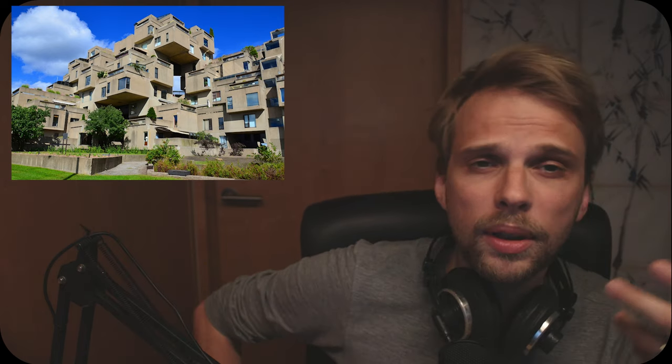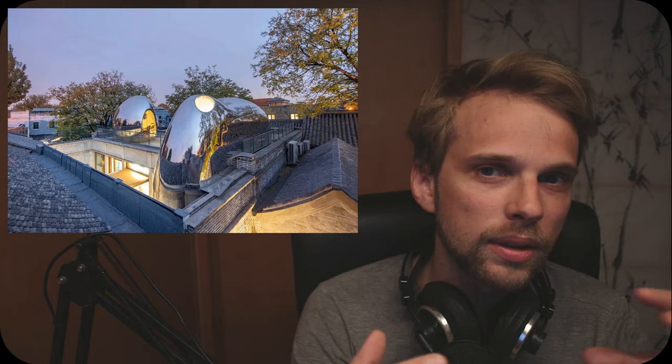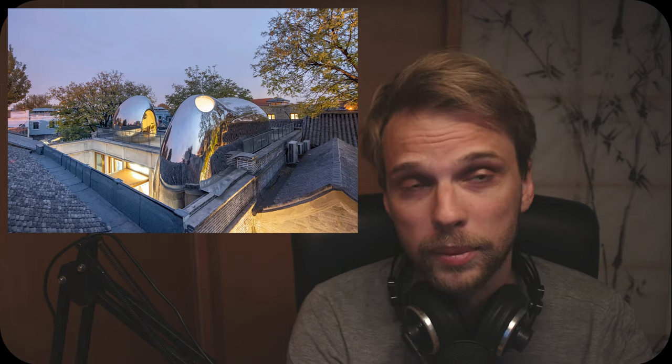And don't get me wrong, I don't think that the building I'm going to show you is ugly — not at all. It's just that in this case I don't find that to be the most important aspect of the building. Enough blabbing, let's go on with the video.